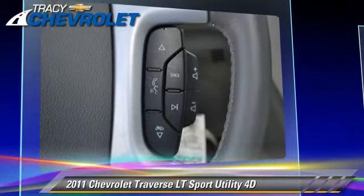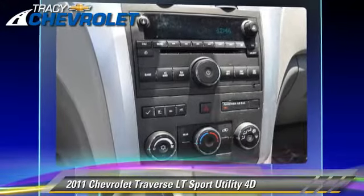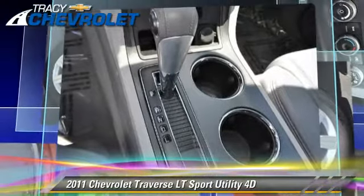Comfort and convenience features include Bluetooth wireless, backup camera, and heated seats. Give us a call to schedule your test drive today.